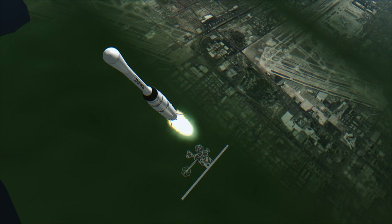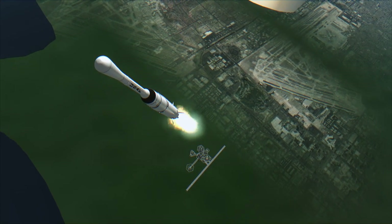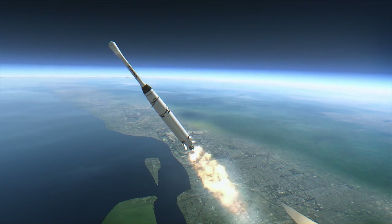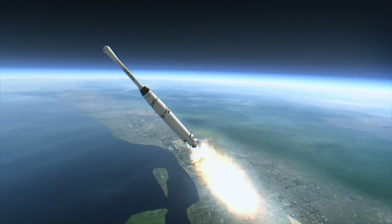This allowed the 64.4 kg probe to reach a high elliptical orbit to provide data on a greater swath of space than the previous probes. Thanks to its four solar panels, it was also supposed to gather that data over an extended period of time.